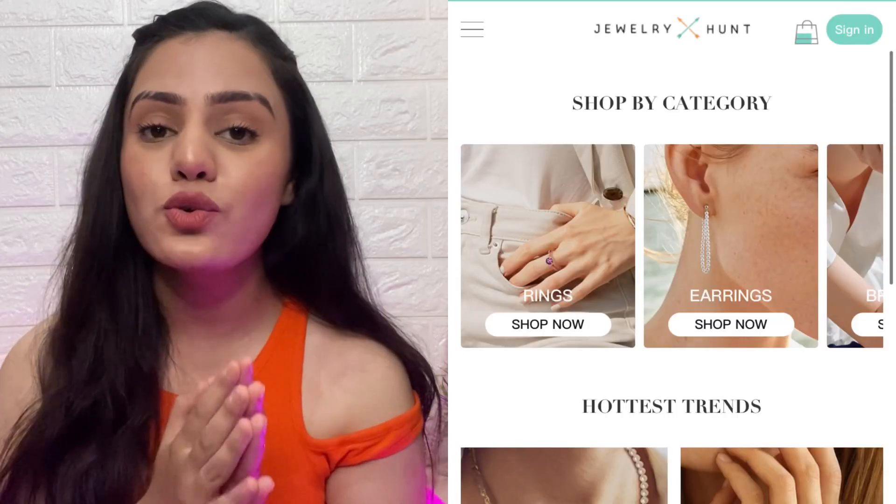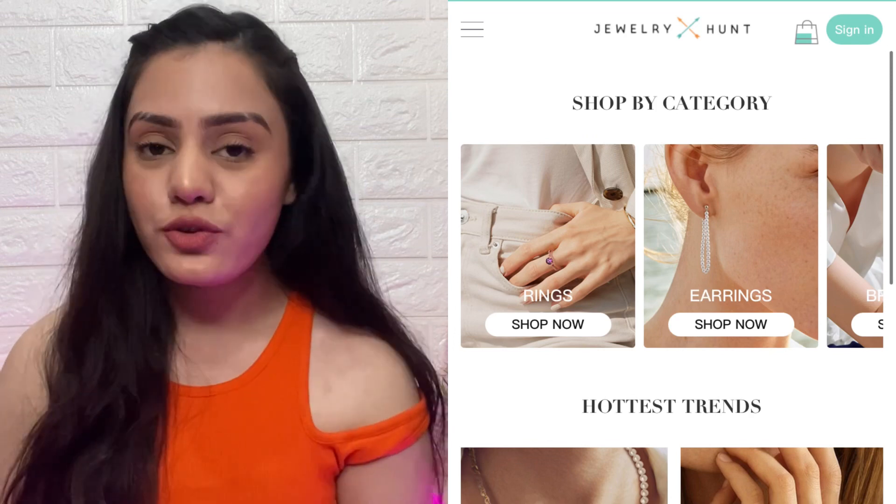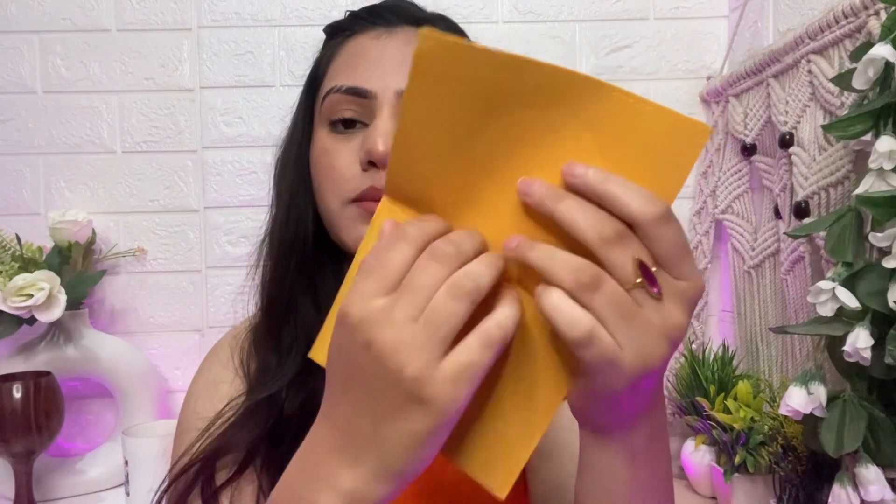I received many pieces of jewelry from Jewelry Hunt — they sent me a few pieces. When you receive jewelry from them, you get very amazing packaging. As you can see, your jewelry is very safe inside it. It is very compact, so you can carry it easily — 1, 2, or 3 pieces of jewelry at a time. Your precious jewelry will be saved in it. So let me share the first piece with you guys.